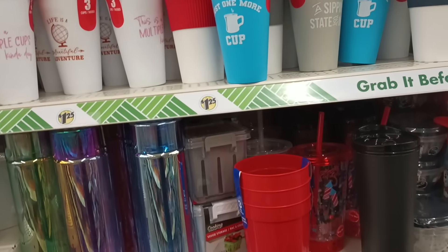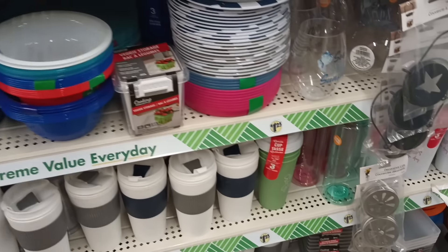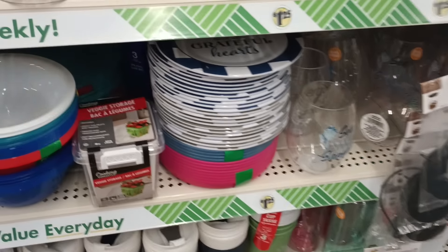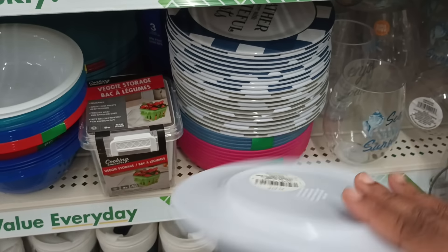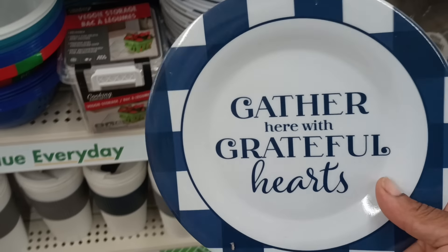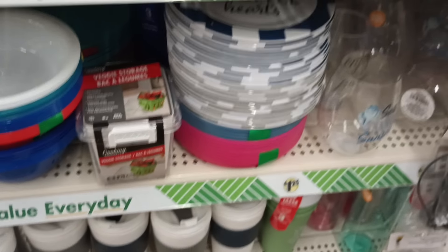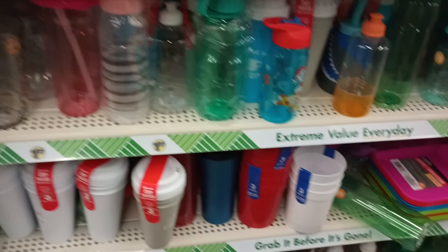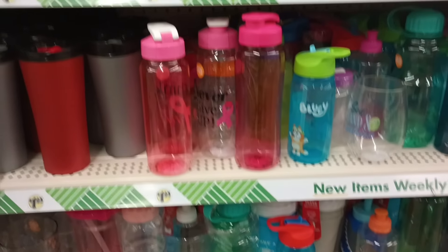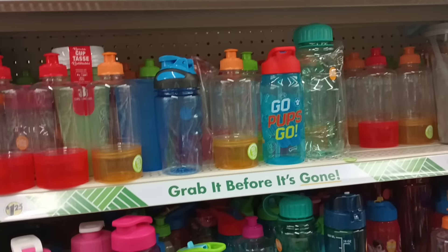Over here we have drinkware. Much of these we have seen. I was about to say why do these look so little — because they're saucers, but they're melamine. Gather Here with heart — great hearts. I don't know why they have it sitting there. Do we have anything new in drinkware? I did find those cute new water bottles — those huge water bottles. I'm surprised they don't have them here at this location.